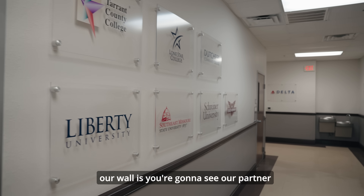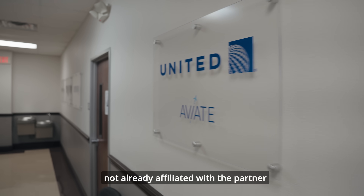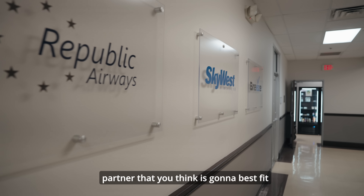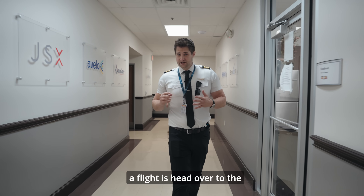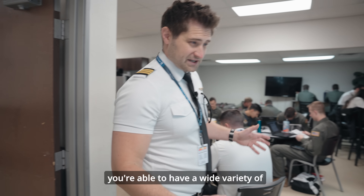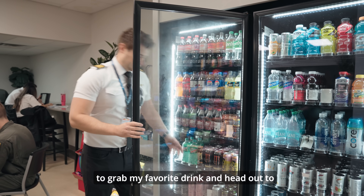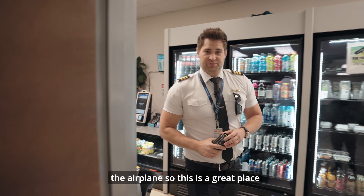The next thing we have on our wall — you're going to see our partner programs. When you come here to the academy, if you're not already affiliated with a partner program, you have the opportunity to join the partner that you think is going to best fit your career and pathway. One of the things I love to do before and after a flight is head over to the break room, where you can find a wide variety of snacks and drinks to help you pre or post flight. I like to grab my favorite drink and head out to the airplane.